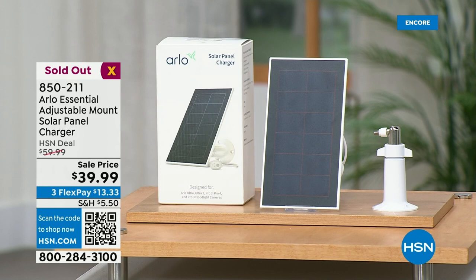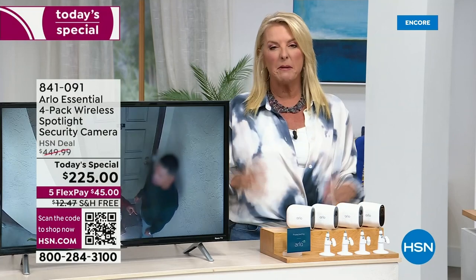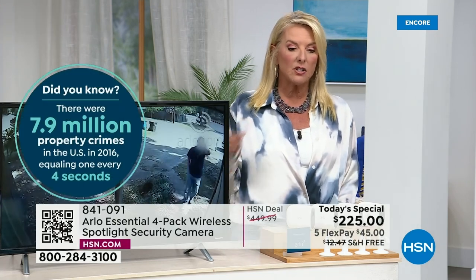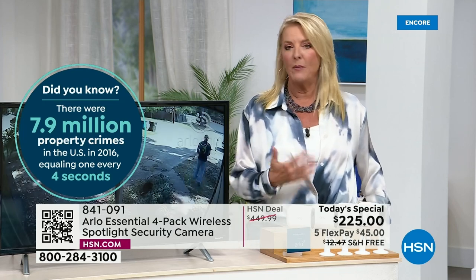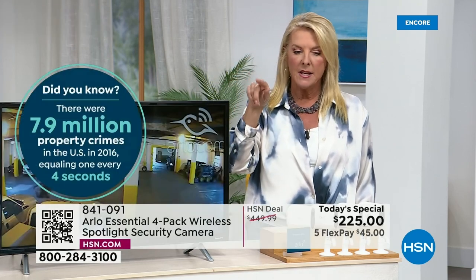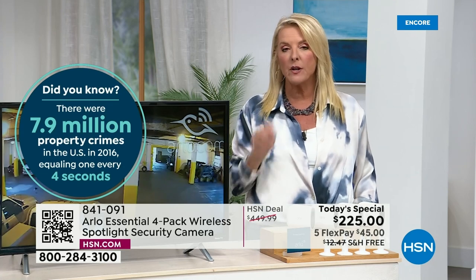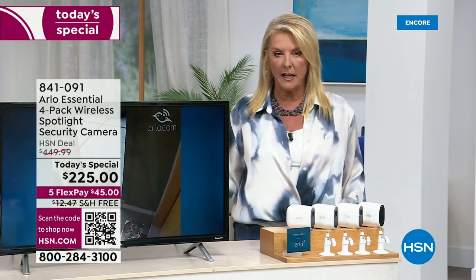Solar panels are now sold out — I warned you. But let's talk about the crime stats. There are 7.9 million — almost 8 million — property crimes in the U.S. in 2016 alone. From 2016 to now, we're shopping online and having more things delivered to our homes than ever before. In the U.S. in 2016, that equaled one property crime every four seconds — and we know it's even higher now. Do you live in a major city? This is why you need Arlo.